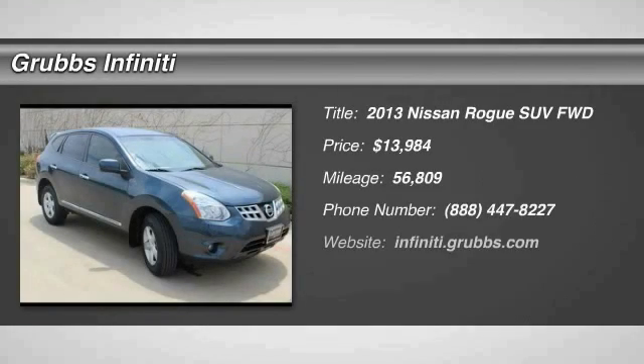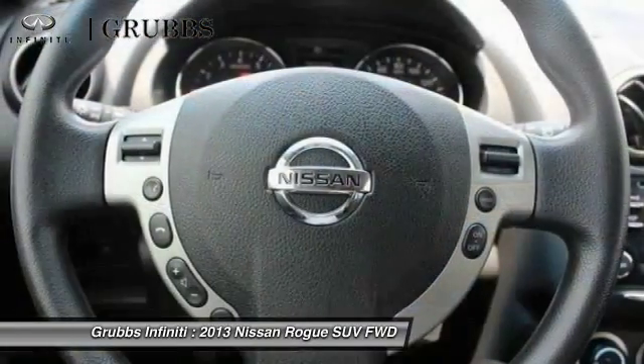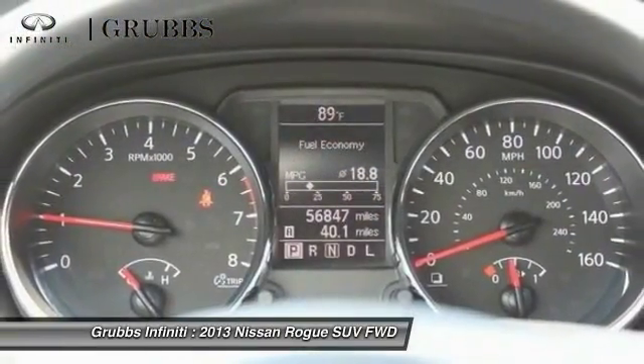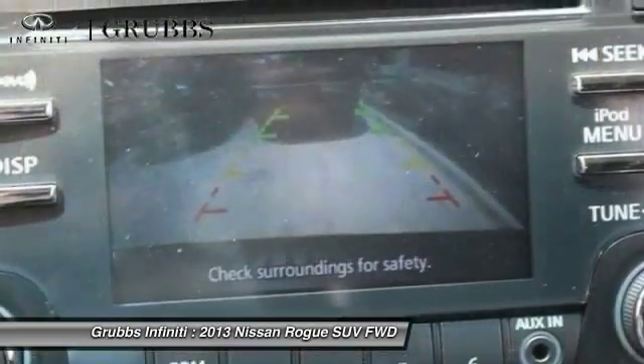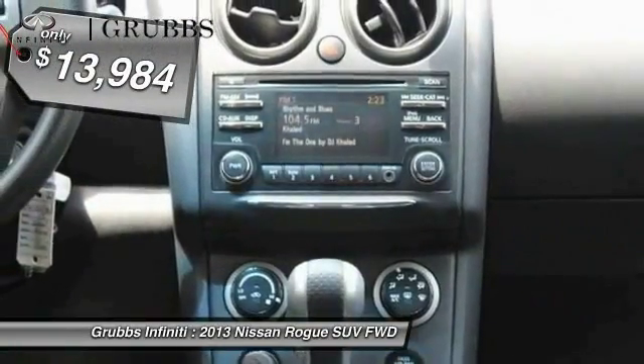Looking for the right vehicle? Check out the 2013 Rogue. The stylish Rogue gets 27 miles per gallon and still boasts nearly 58 cubic feet of cargo space. With a 5-star side impact safety rating and intuitive all-wheel drive for confident handling, the Rogue is more than you expect and everything you deserve, and is priced below $15,000.